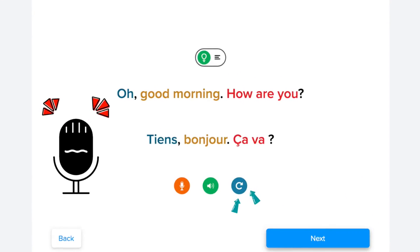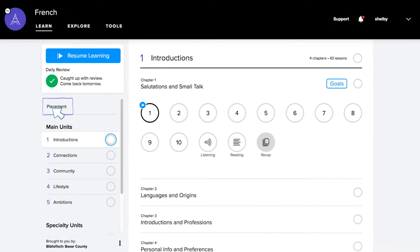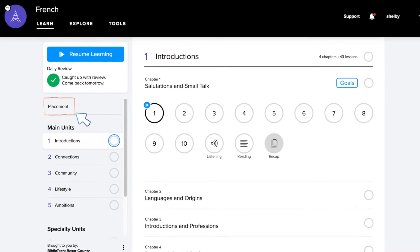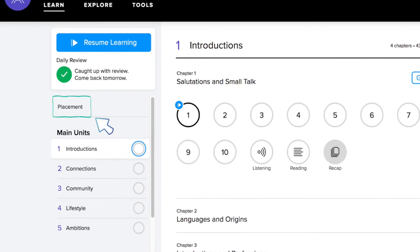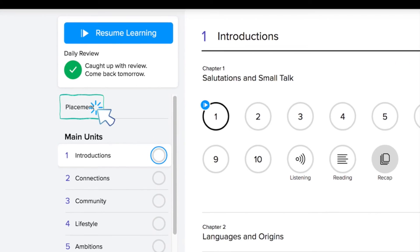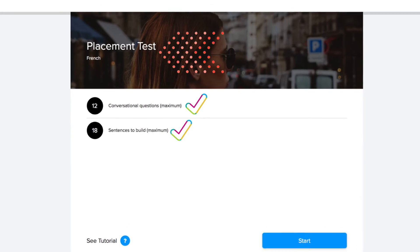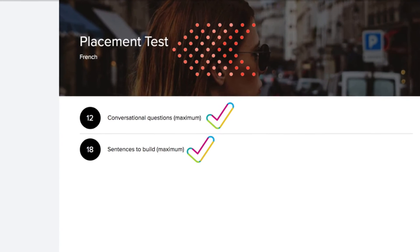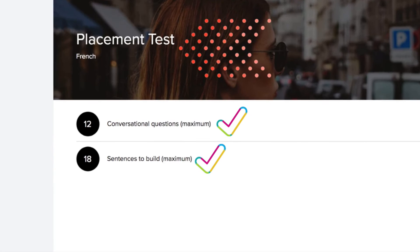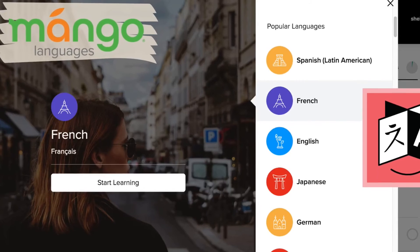Click on specific words to hear the narrator speak slowly, or play back the entire conversation to hear it at a typical speed. Once you are done with the chapter, the app will direct you to the next chapter so you can continue learning. If you'd like, before you start learning a language, you can take a placement test to test out of the basics. To do this, select the language on a web browser — not the app. On the main page, just above the main units, there will be an option for placement. Please note this option is not available for every language.